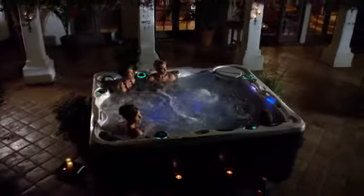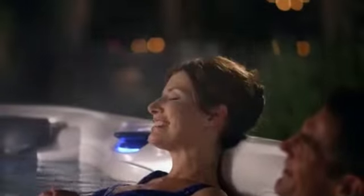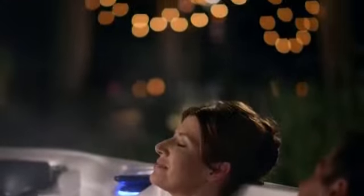With a Caldera Spa, you're the artist expressing your personal style. Escape to a place of pure comfort, performance, and style. Come home to a Caldera Spa.